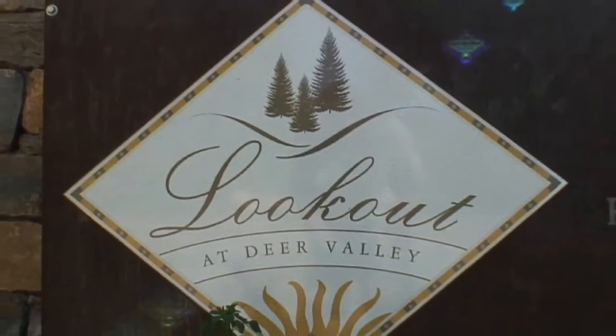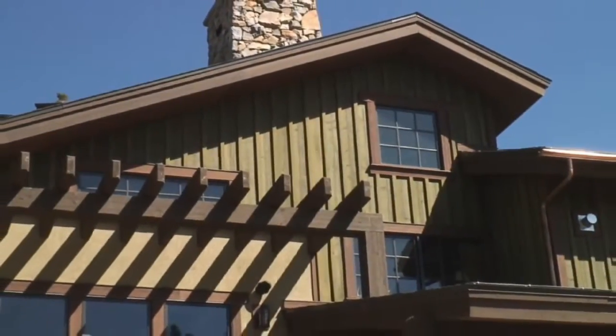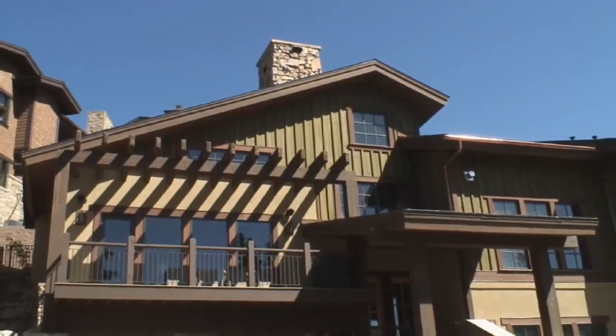Welcome to Lookout at Deer Valley, a tranquil neighborhood located in Upper Deer Valley, Utah. The mountain contemporary architecture of this neighborhood offers a sophisticated modern appeal, at the same time preserving Park City's heritage.